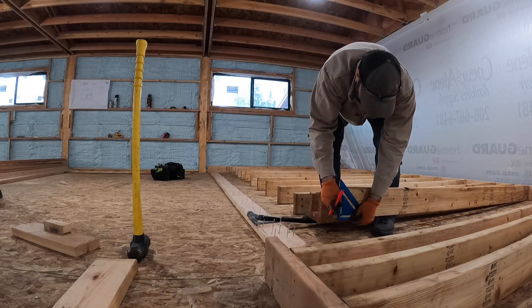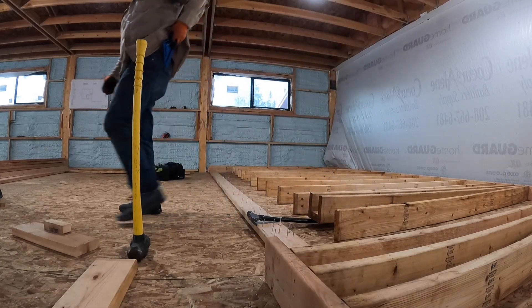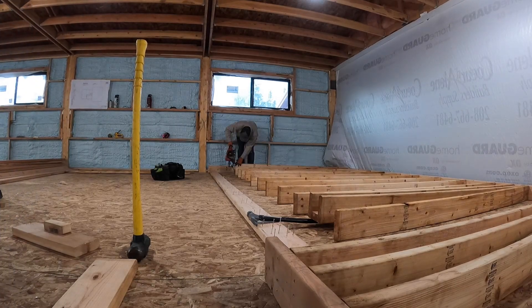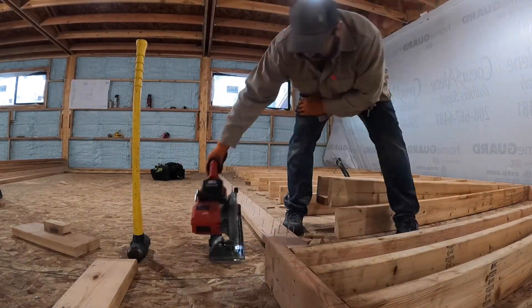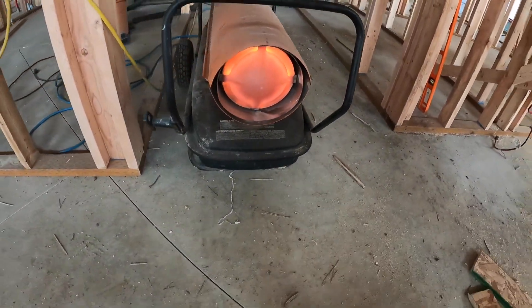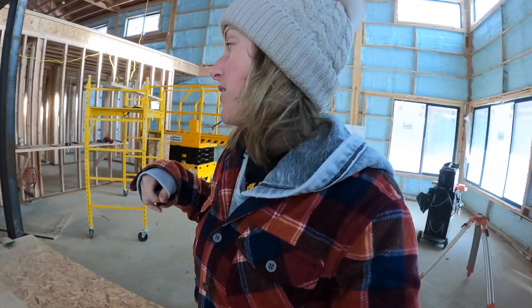I'm going to get this wall up tonight before I leave. Make me feel better about myself — not a complete loser. Sorry for the noise, but it's like 20-something degrees outside. It's a little chilly, so got the old handy-dandy heater going. Guys, if you don't have a papa that lends you all these things like mini-excavators, the Delta truck, scaffolding, a heater — you guys got to get yourself a papa. He's the best.